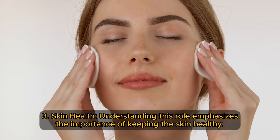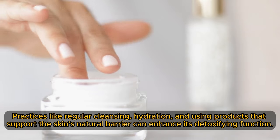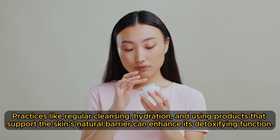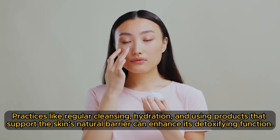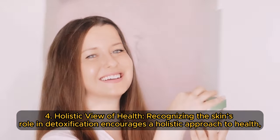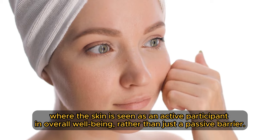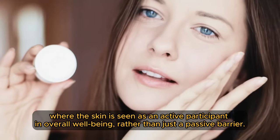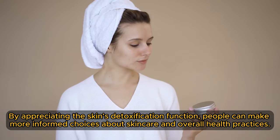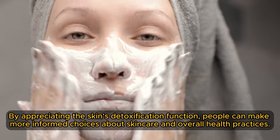Skin health: understanding the skin's role emphasizes the importance of keeping it healthy. Practices like regular cleansing, hydration, and using products that support the skin's natural barrier can enhance its detoxifying function. For a holistic view of health, recognizing the skin's role in detoxification encourages seeing the skin as an active participant in overall well-being rather than just a passive barrier. By appreciating the skin's detoxification function, people can make more informed choices about skincare and overall health practices.